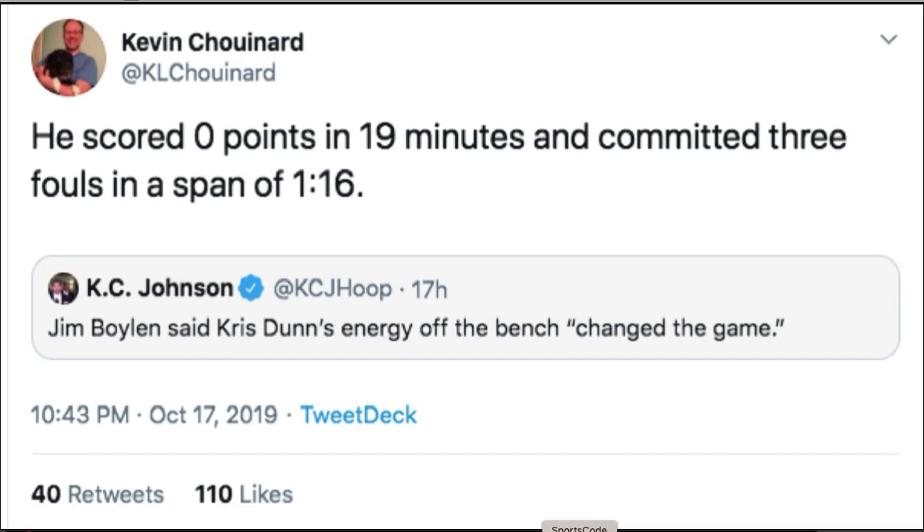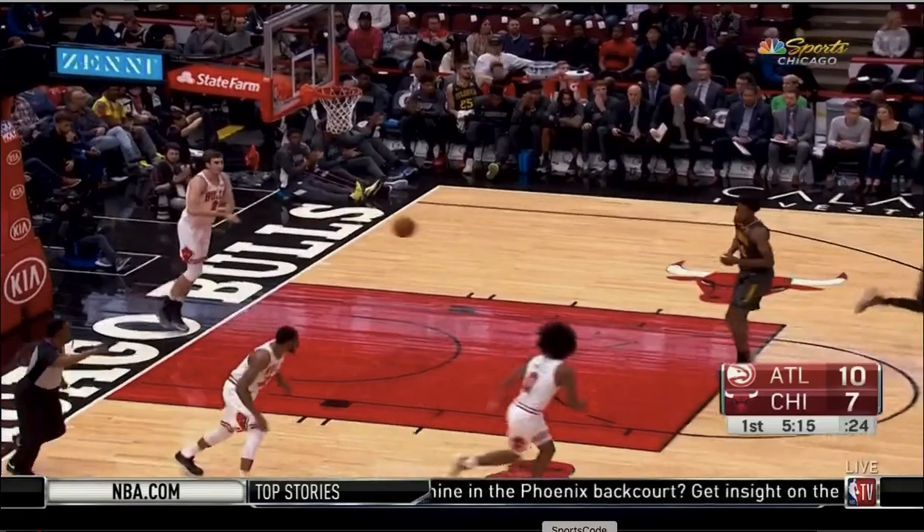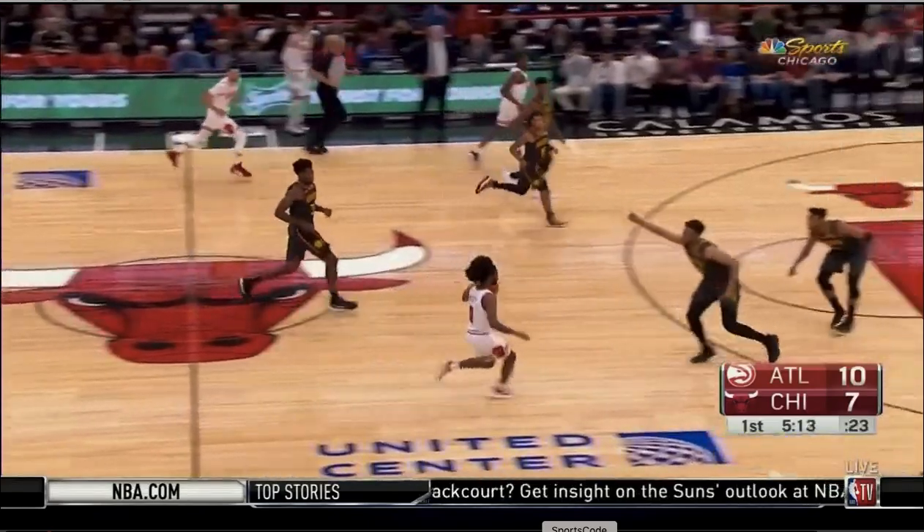Energy is something that can't really be measured in the box score, and certainly wasn't measured purely by points and picking up a few quick fouls. Let's look at the film instead. Let's look at his 19 minutes and see what kind of energy Jim Boylan might have been talking about.